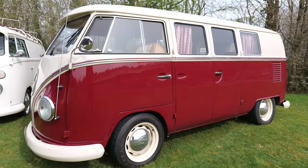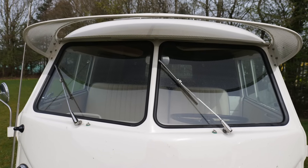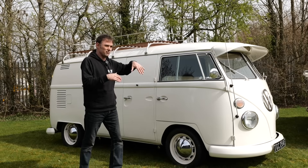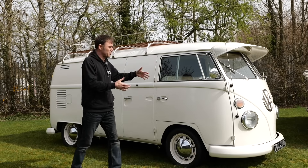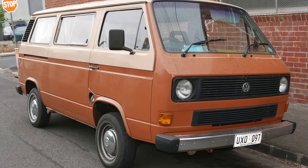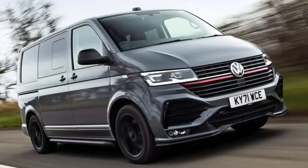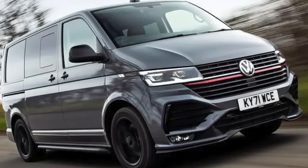It's gone through a lot of iterations since then. These are obviously the first iteration, the Volkswagen split screen, but even then there were different versions. Then came the bay window, like my early bay, and then the Type 25 in the UK — called Type 3 everywhere else — and so on and so forth. And they still make VW transporters to this day.